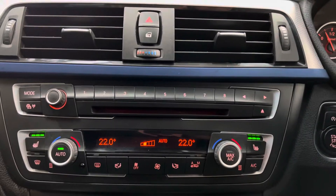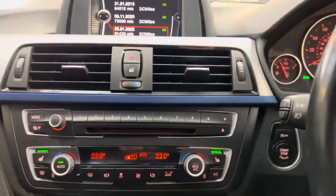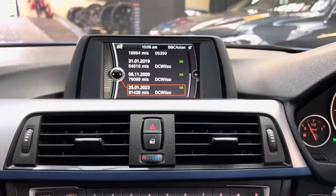Automatic dual climate control with front heated seats, as I did mention. Really nice example of the 318D M Sport saloon we have for you here.